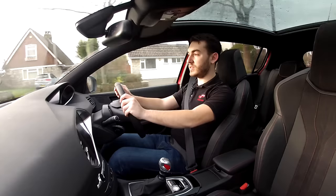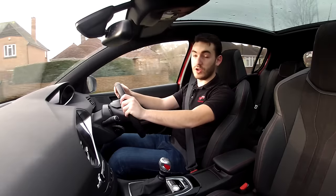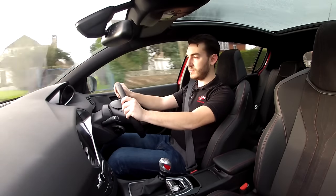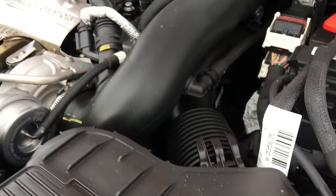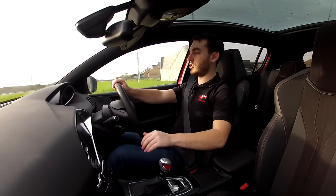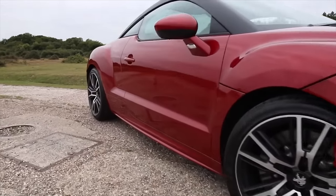Right now, we're back in this top-of-the-range 308 GTI to give you our top five things we like about this new Peugeot hot hatchback. The best place to start would be at this car's heart. It has a 1.6-litre four-cylinder turbocharged engine that finds its origins with the Peugeot RCZ R. No bad thing.